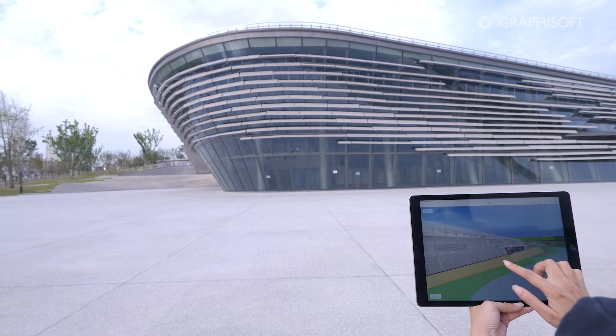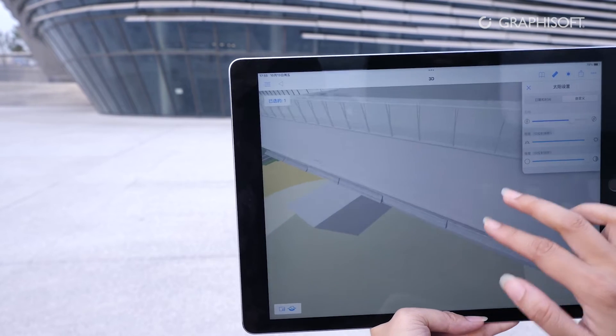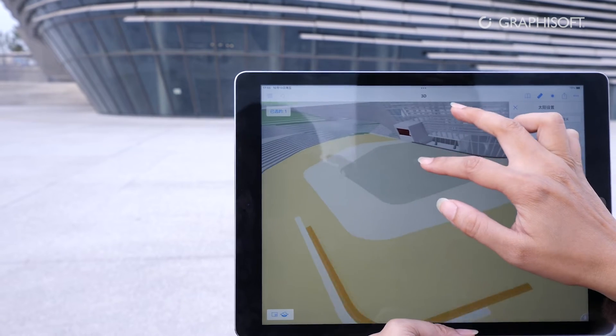I think BIM-X is a very interesting tool. It makes my model lightweight, that is, easy to take to the project site. For our clients, including those who are not familiar with drawings or have difficulty understanding them, and for construction personnel who need a more straightforward view, BIM-X is very convenient.